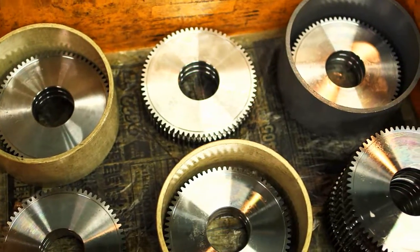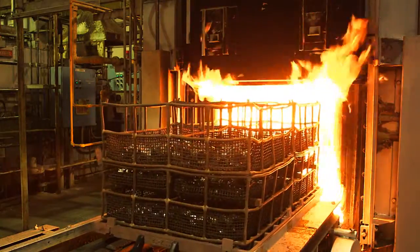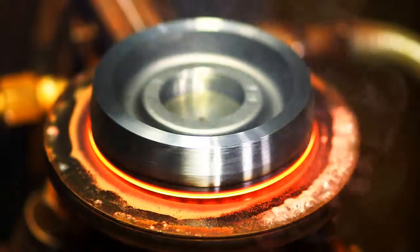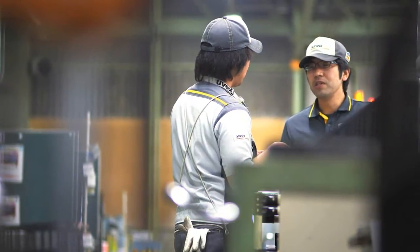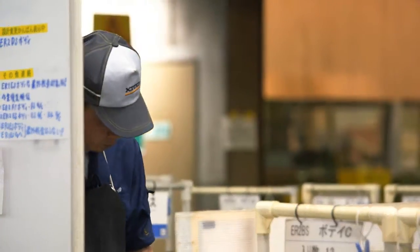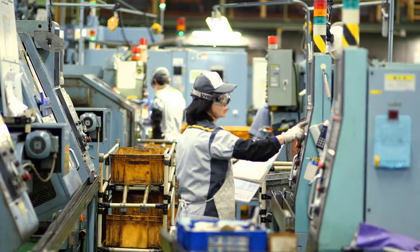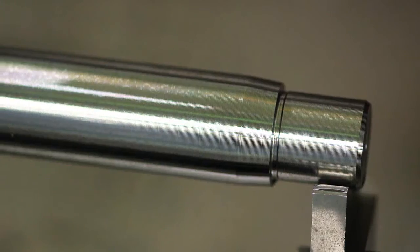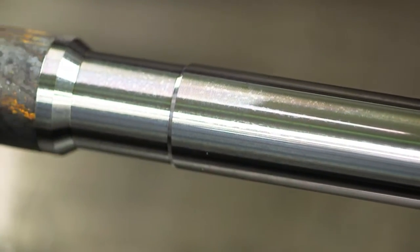Then, we cut internal gears, which are heat-treated and polished to refine their strength. To ensure consistent quality, each part is inspected after every stage of production. We carefully measure components for tiny deviations too small for the human eye to detect.